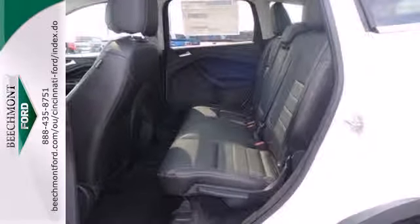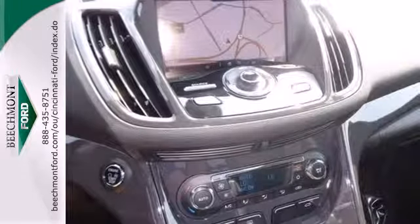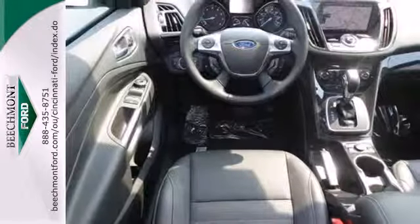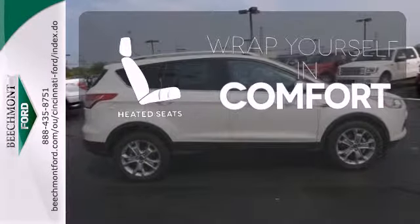Features include remote keyless entry and steering wheel audio controls for your convenience. Plus, it provides plenty of safety for your family with multiple airbags, stability and traction control, and anti-lock brakes with brake assist. Ward off the chills with the heated seats.